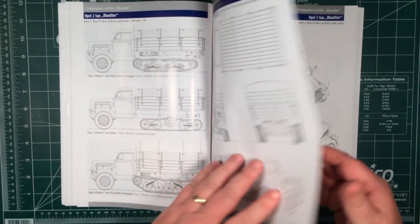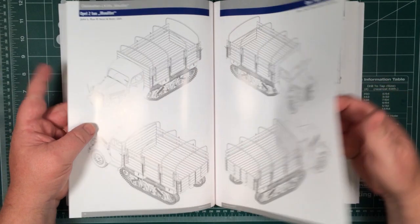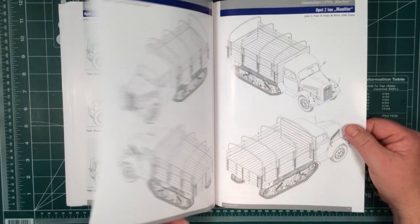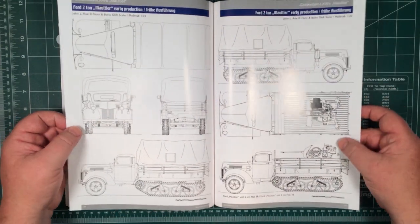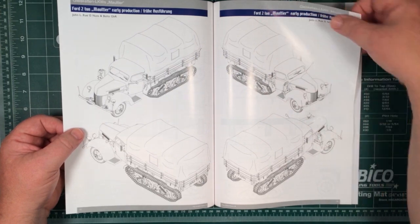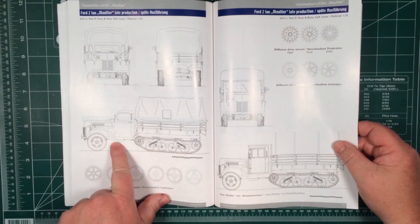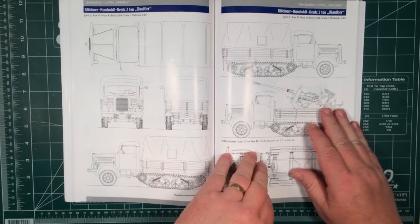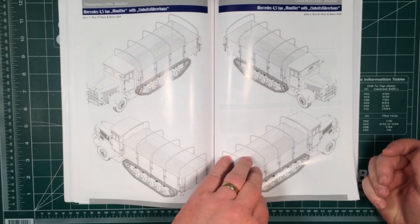Then there are whole bunch of 1/35 scale drawings going through all the different types. This starts with an open body, a cupboard with box body, cranes, a 2cm flak gun, and then onto the Fords and the late production. You can tell the late production by the mudguards — and that's an example of a late production cab. And onto the big Mercedes, with lots of diagrams so you can see how things look.